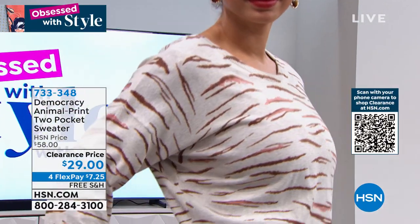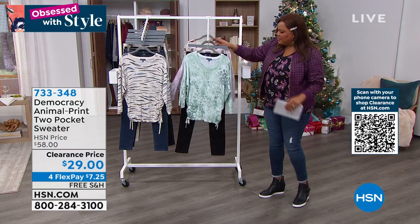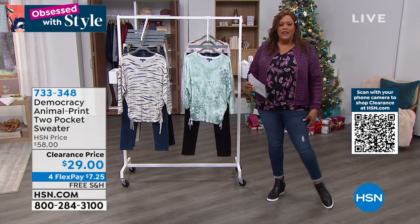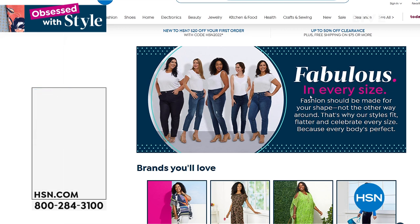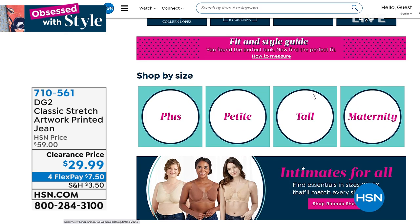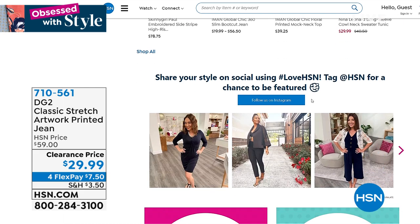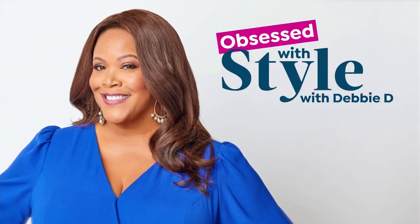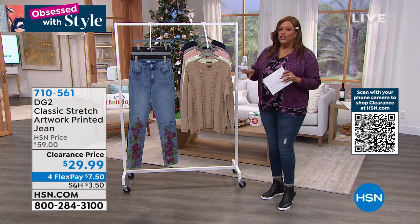Try Democracy — you're going to love it. Search Inclusively You. Fabulous in every size. We're very inclusive — it doesn't matter if you're a size 2 or a size 24. We have your size here and we want you to feel beautiful and be obsessed with style. We're going to keep the party going and go from Democracy to DG2.